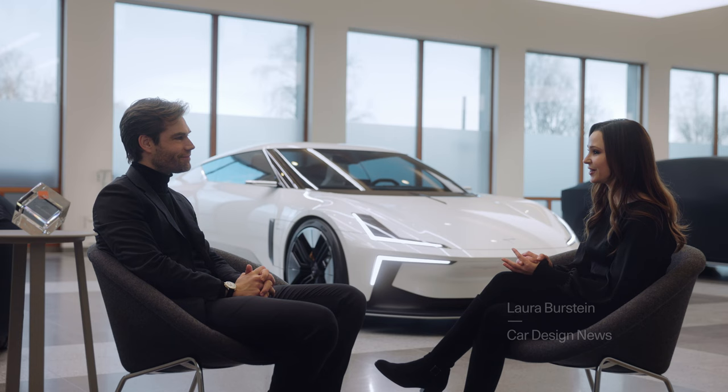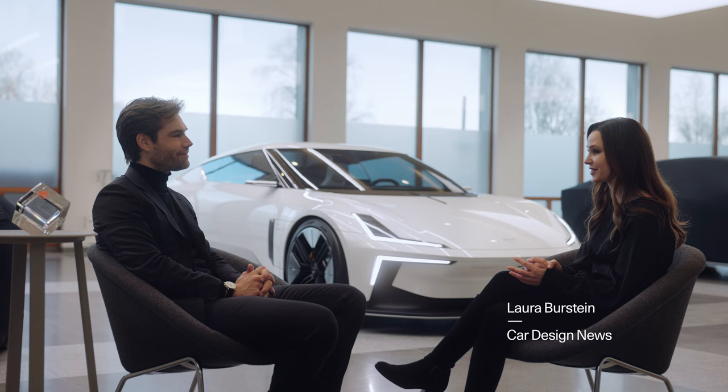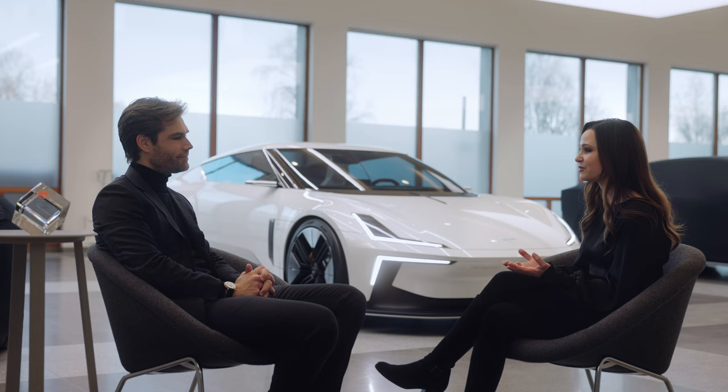Congratulations on winning the 2021 Concept Car of the Year from Car Design News. It's the O2 Roadster, which, of course, was the precursor of the Polestar 6. And this award is a little bit different than other awards. So tell us what it's like — how does it feel to you to win this award?